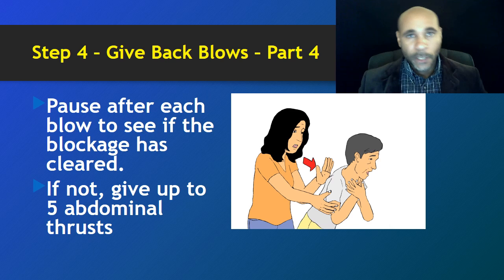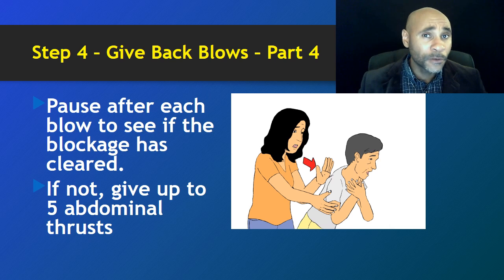As we deliver these back blows, look out for the piece of food, the toy, the coin, or whatever object may be obstructing the airflow, and see if it has been dislodged. If it has, stop delivering the back blows. If it hasn't, try a few more times; if still unsuccessful, move forward to the abdominal thrust. To summarize: the first stage of administering first aid for a person with a total airway obstruction is to deliver up to five forceful — not hurtful — back blows. If that doesn't dislodge the object, move on to abdominal thrusts, which will be covered in our next video.